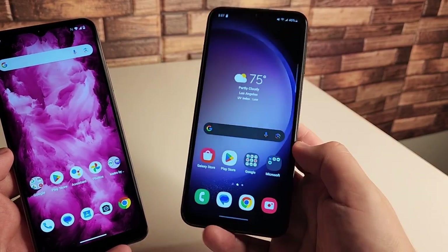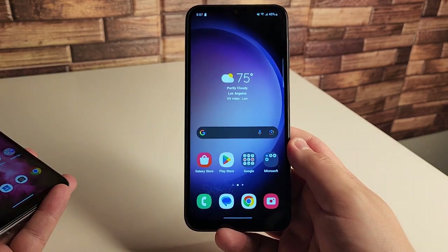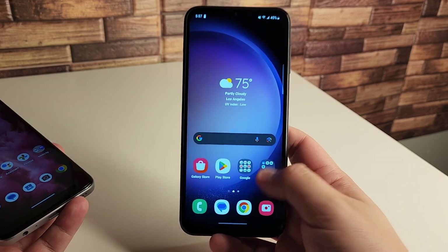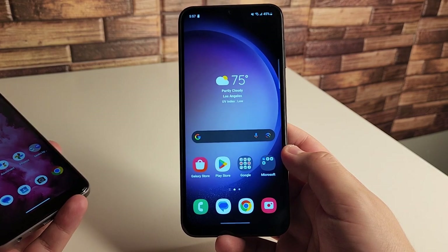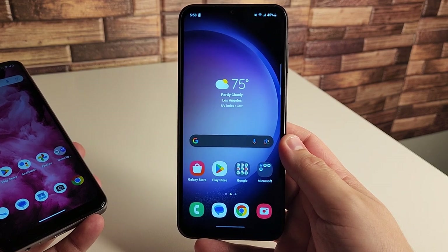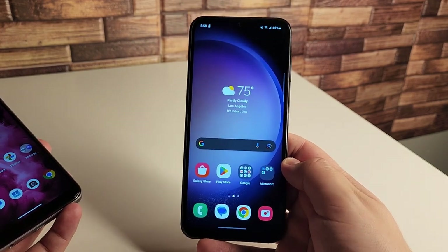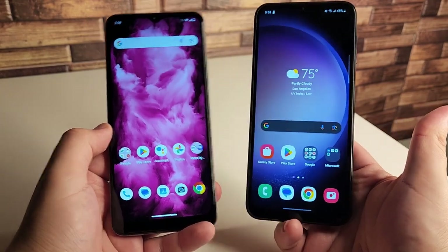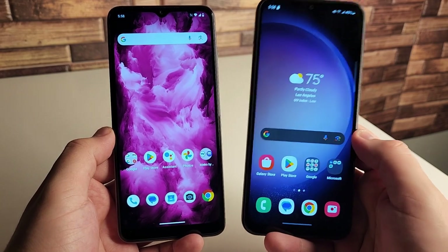The Galaxy A14 has a better display. The chin is slightly smaller than the Revel 6X, and it has a 90Hz refresh rate compared to just 60Hz on the Revel 6X, making scrolling and watching videos a lot smoother. It's a 6.6-inch display with a screen-to-body ratio of 80.2%, but importantly it has a Full HD resolution of 1080 by 2408, a 20:9 aspect ratio, and 400 pixels per inch — almost double the Revel 6X. The Galaxy A14 is definitely more pixel dense and just a better screen overall for watching YouTube videos and browsing.